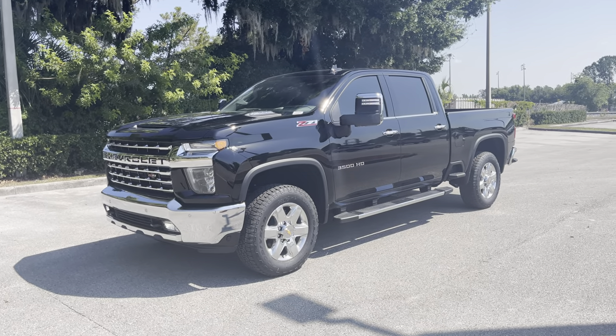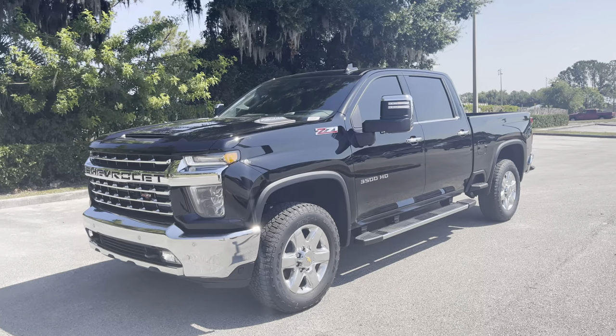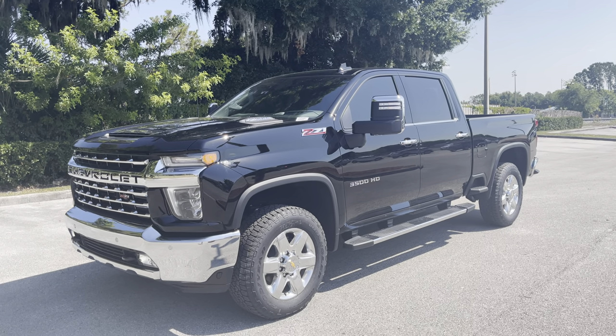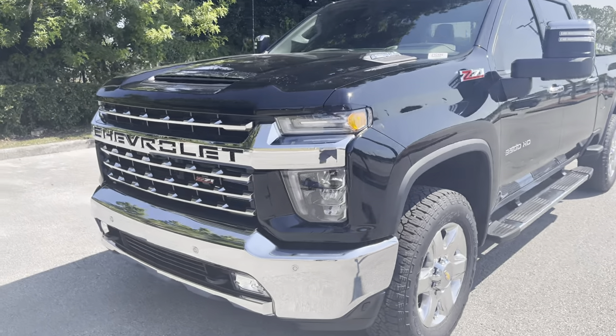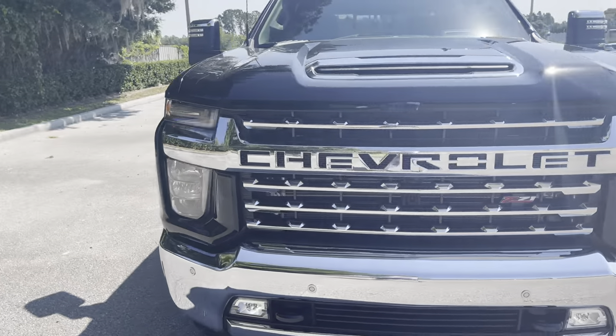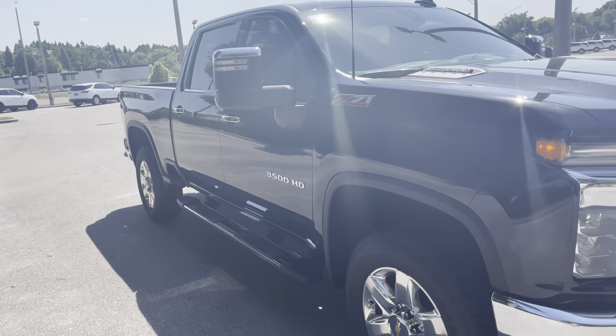Hey Mike, this is Matthew over at Regal Chevrolet in Lakeland. Just wanted to send you this quick video of the 2021 Chevy Silverado 3500 Duramax Diesel Z71 LTZ — a beautiful truck. Let me give it a little walk-around here.